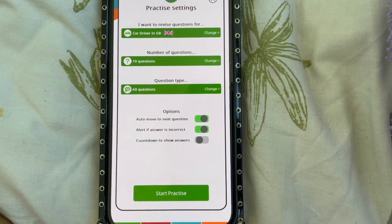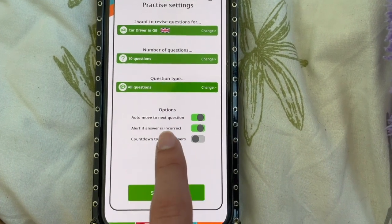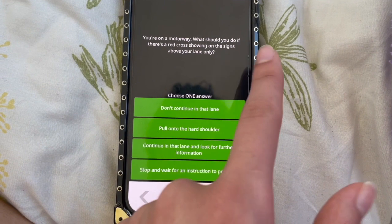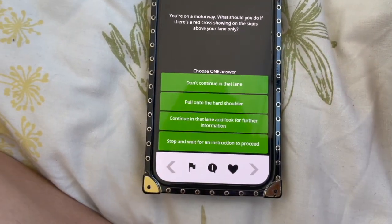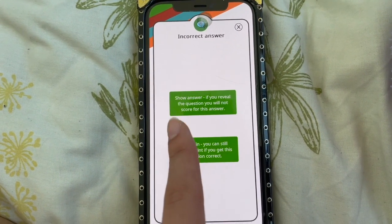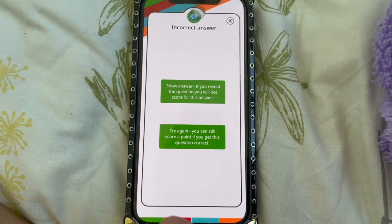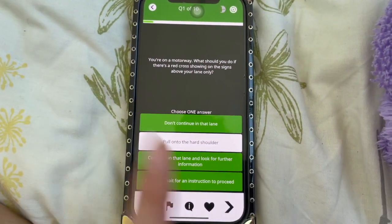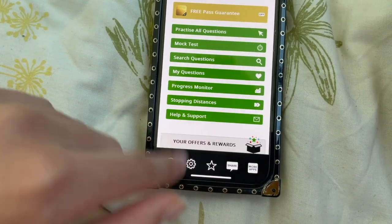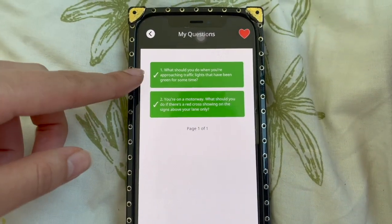What I meant by it showing you if the answers are incorrect after every question — you need to make sure that this toggle is on. So if I start here and continue: 'You're on a motorway, what should you do if there's a red cross showing on the signs above your lane only?' I'm going to press the wrong answer — 'Pull onto the hard shoulder.' It shows me over here to show the answer. 'If you reveal the question, you will not score for this answer.' Then try again — I would just go on Try Again. Because I got this question wrong, I press the heart. If you go back and quit, it shows my questions and there's a little heart. I click on that and it's showing me the questions I got wrong, so I can revise them and it will show me the correct answer.